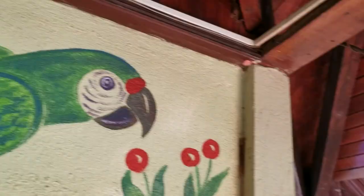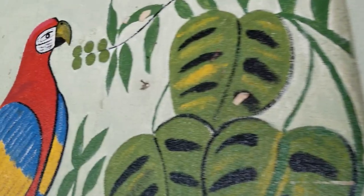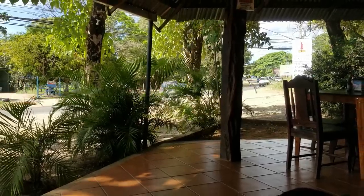This morning, we decided to start our typical day of eating here in Costa Rica at Soda Guayme here in Huacas. Hope you guys brought your appetites — let's get some breakfast.